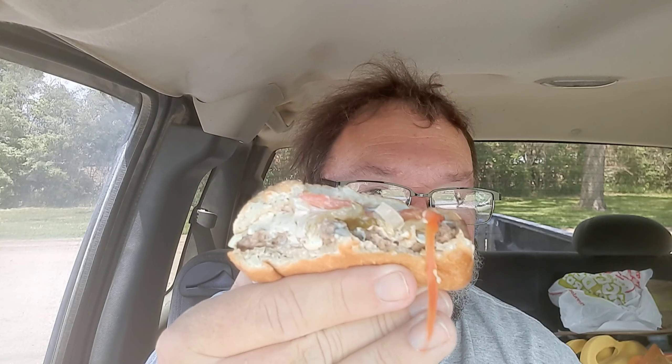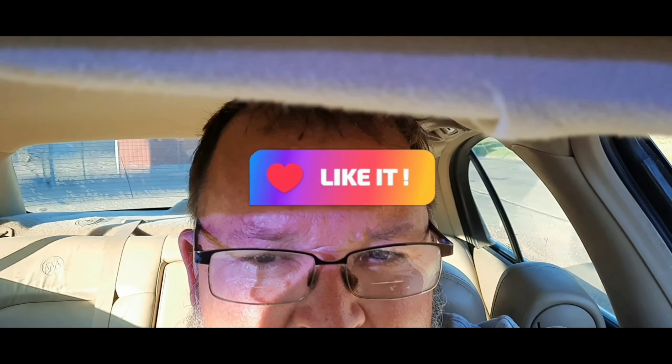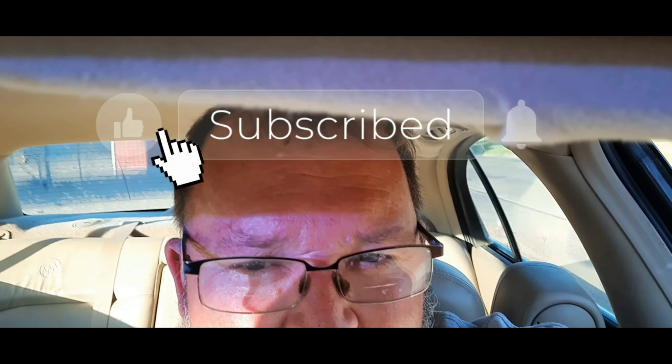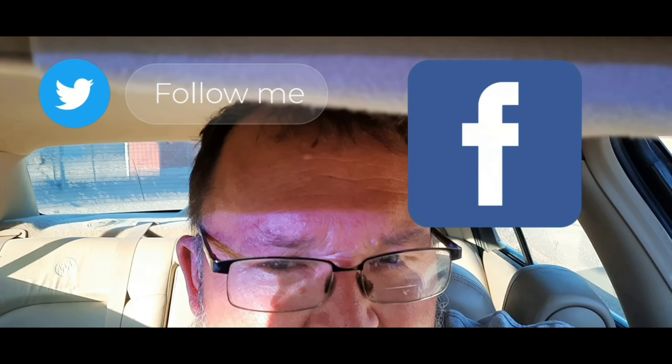That is it for this review. Thanks a lot for watching. If you like the video, give me a thumbs up, please subscribe to the channel. If you like the video, give me a like or comment on this video or any other videos I've posted. Subscribe to my channel — it certainly helps me get the views I'm looking for.